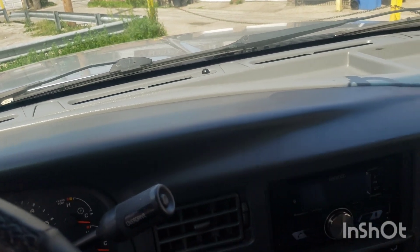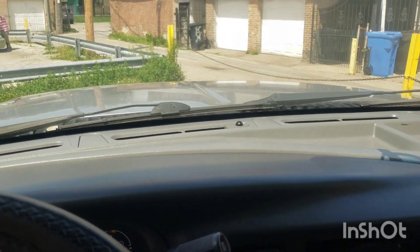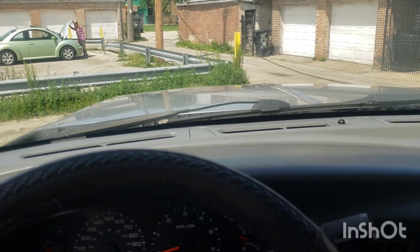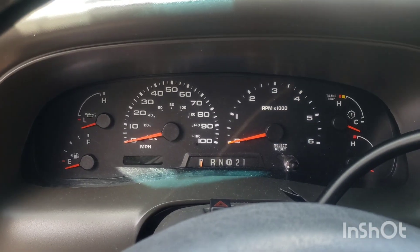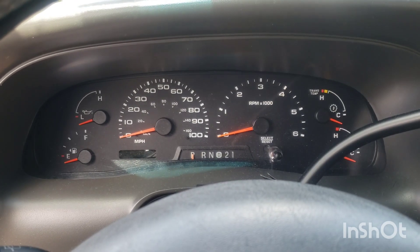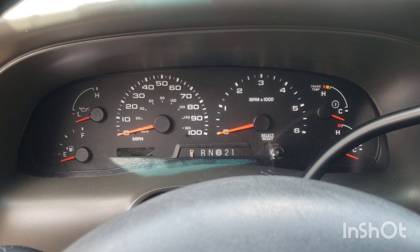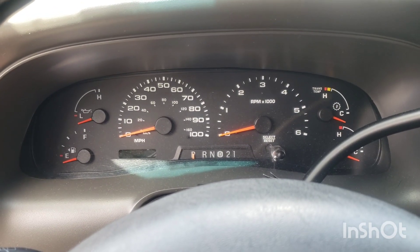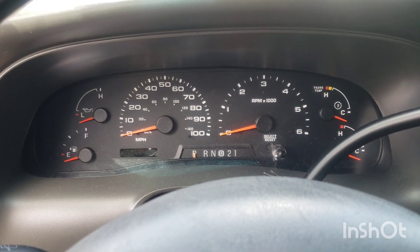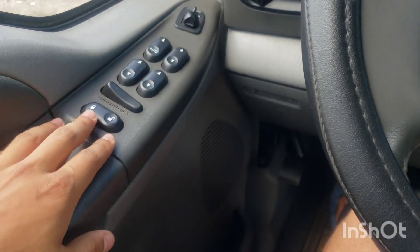It just feels amazing. Here is a look at the gauges — this Excursion has 128,000 miles, which is surprisingly low compared to a lot of other vehicles. You have all your window controls and mirror controls.